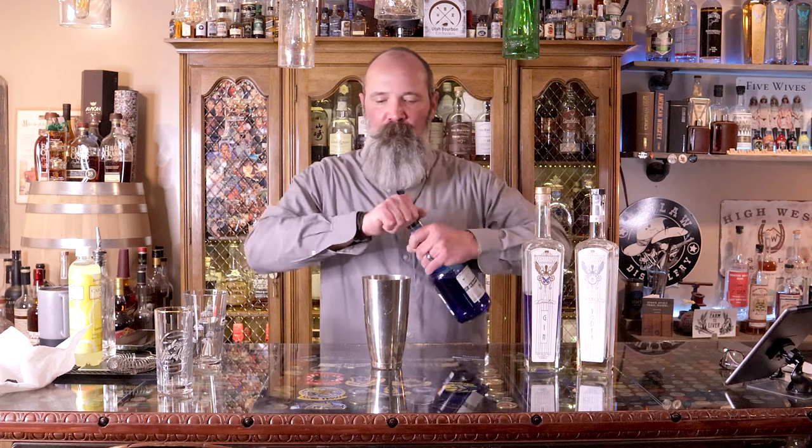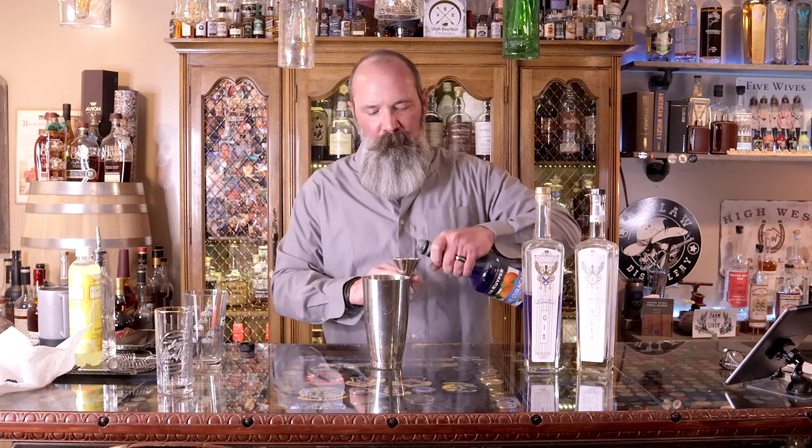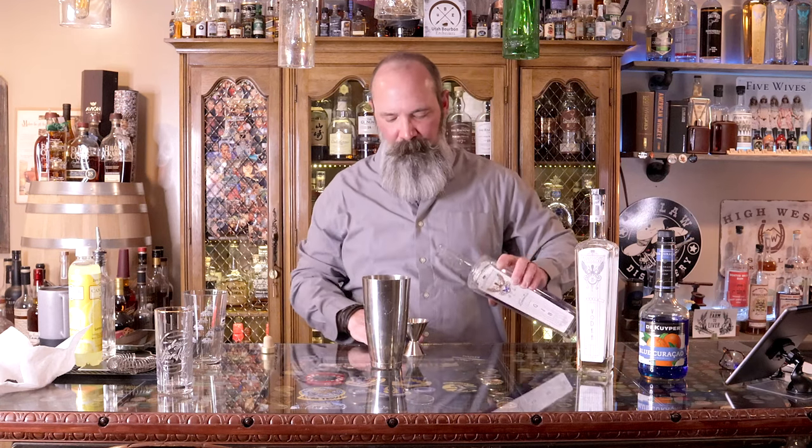We'll get our shaking tin and we're going to use half an ounce of blue curaçao. This should be a pretty colorful cocktail with the Cerulea Gin and blue curaçao. Then one ounce of Cerulea Gin — smell of that stuff — and one ounce of the Perilla Vodka.